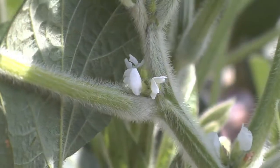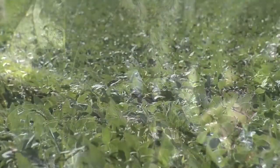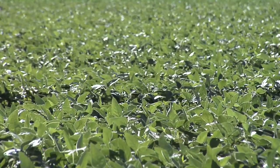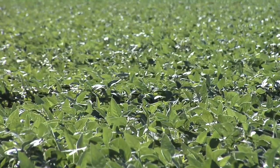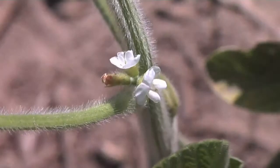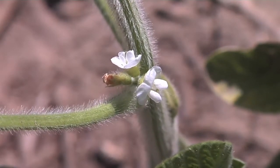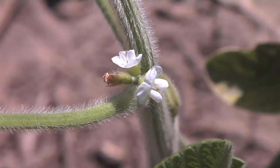Even though soybeans are starting to reproduce in our part of the world, they are still going to continue their vegetative growth — they're still going to be growing. So the big thing is you don't want to put additional stress on those soybeans when they're trying to grow vegetatively and start putting those flowers out and start making pods and those kinds of things.